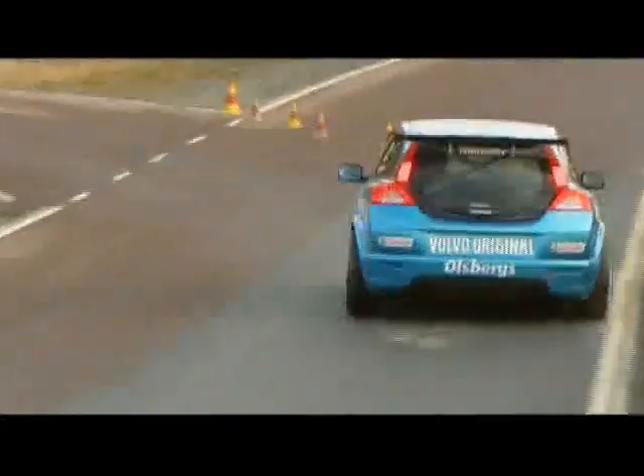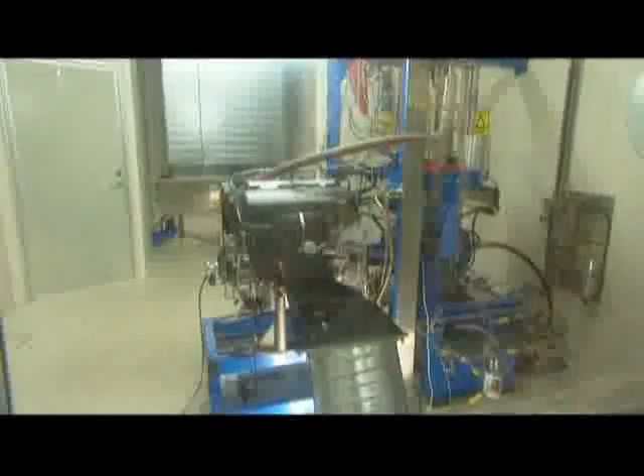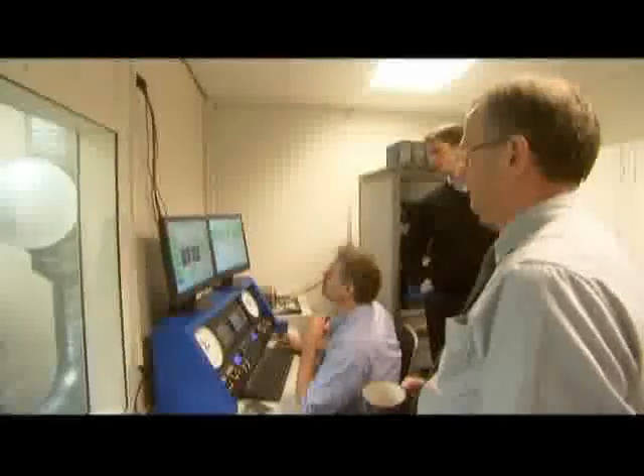The basic design of the C30 has shown itself to be eminently suitable for a competition car. Right now, the final engine tests are being carried out before the start of this year's season. And the ethanol engine that now sits in the C30 is, in fact, the same that was used last year.